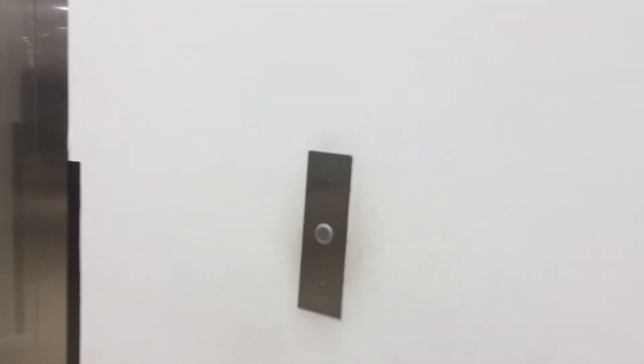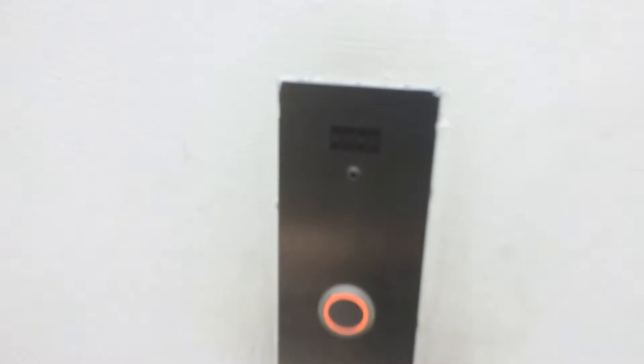This is the elevator at the Deblins Keys Shopping Centre, Yurnake. It's a Kone Eco-Disc.